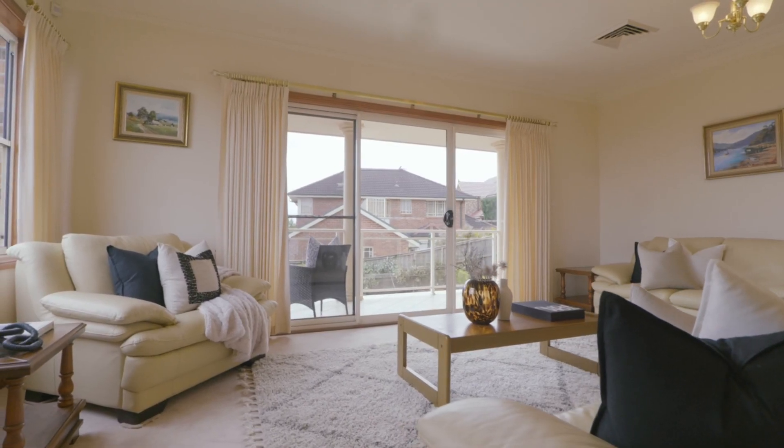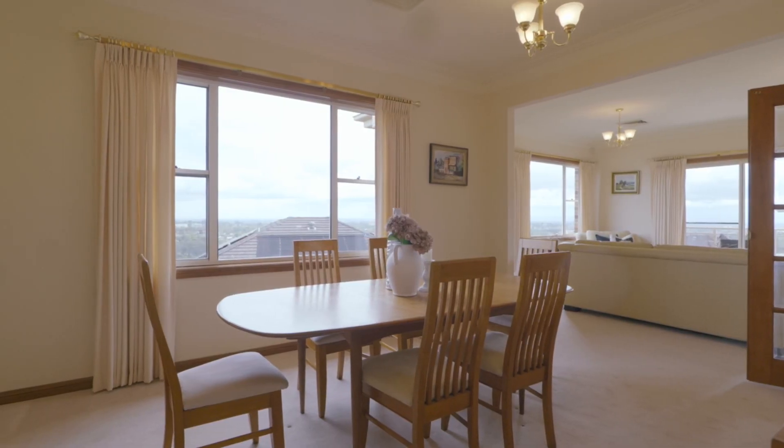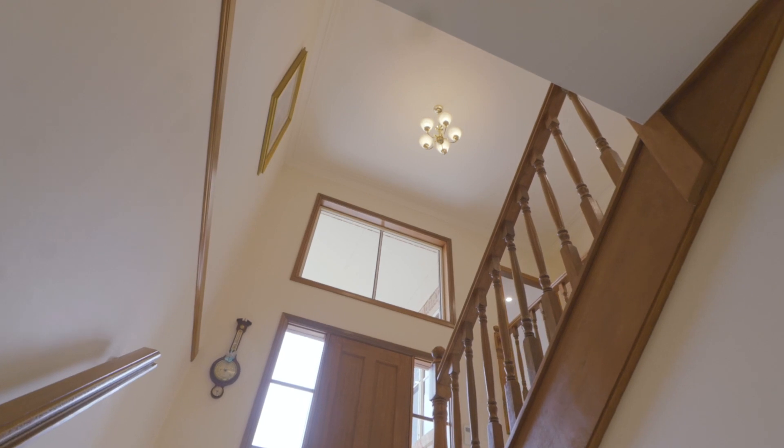Poised to maximise this spectacular outlook, 32 Glenchey is a beautifully created residence, never before offered to market. Meticulously maintained and showcasing welcoming warm interiors, crafted timber detailing and formidable high ceilings.